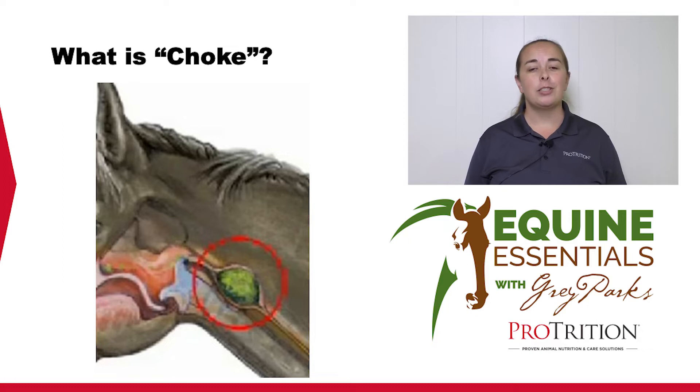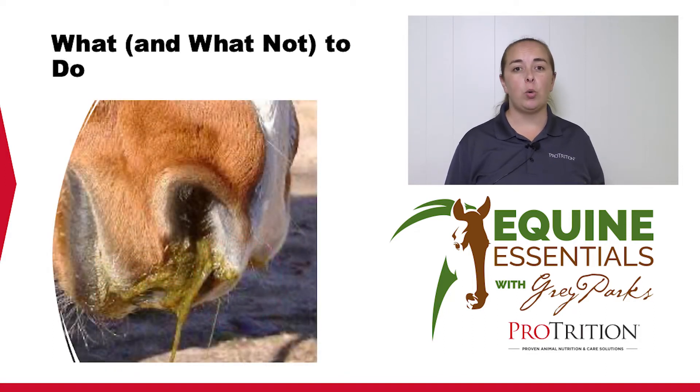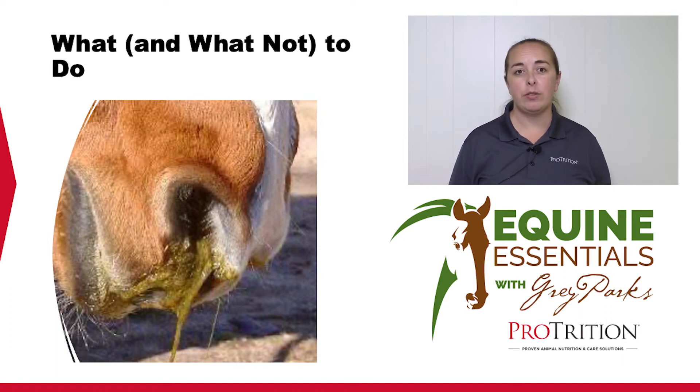What kinds of horses choke? We're going to talk about that momentarily, but the most important thing to keep in mind is what you should do in that moment when the horse is choking. I am not a veterinarian, and I'm not here to give you medical treatment advice, but I did want to talk a little bit about triaging a choke and what you should and shouldn't do while you're waiting to talk to your vet or waiting for your vet to arrive.